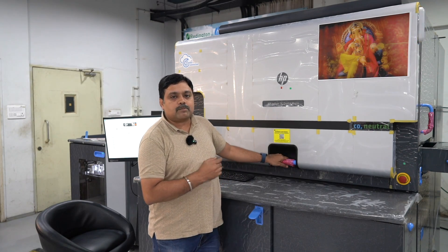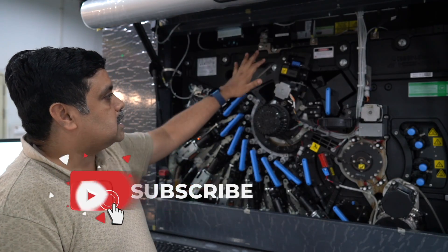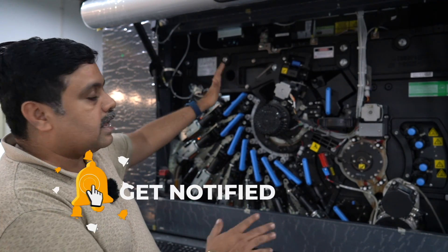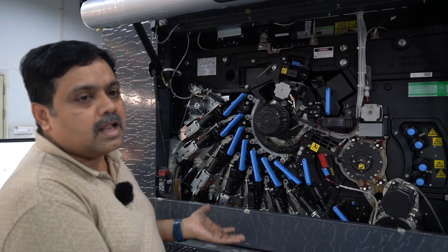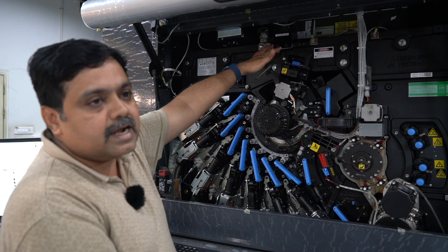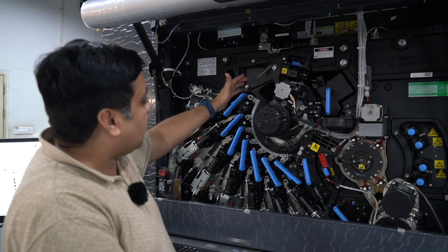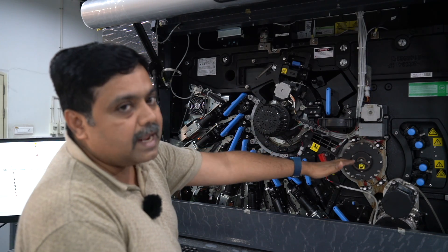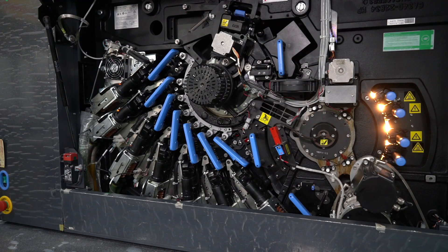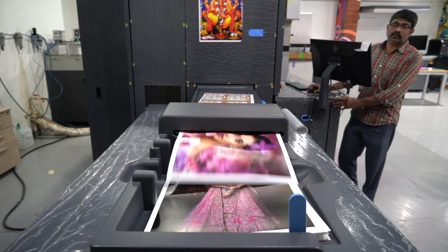Now let's see the HP Indigo printing machine. This is the main printing machine — it produces good quality printing. First, we have a laser head that creates the image, called the laser blade. It has a large plate, then a blanket. The image is transferred and then printed onto the paper via ink.